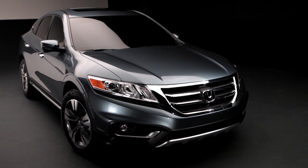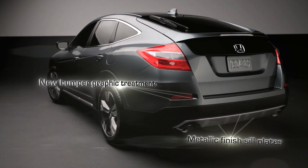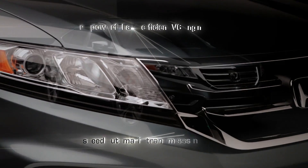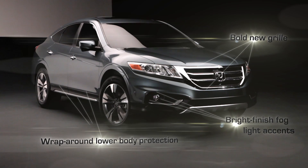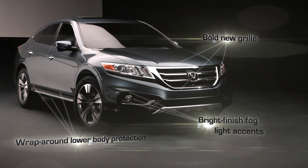The goal for the 2013 Crosstour was to take all the things that customers love and expand on them. This concept hints at the vehicle we'll launch this fall, with a more rugged and defined exterior look that will really make the Crosstour stand out in its segment.